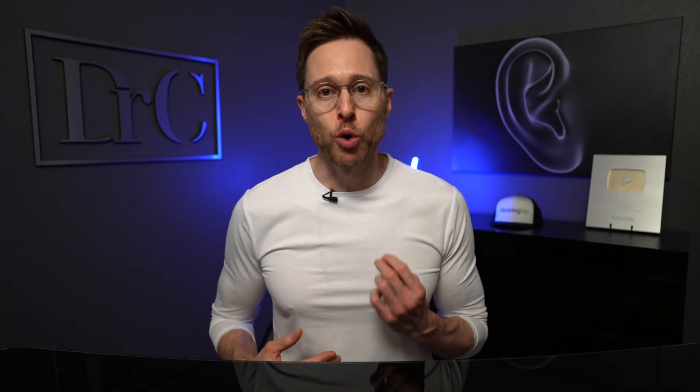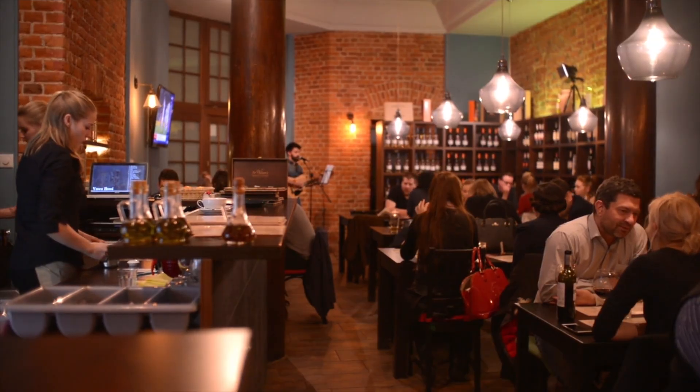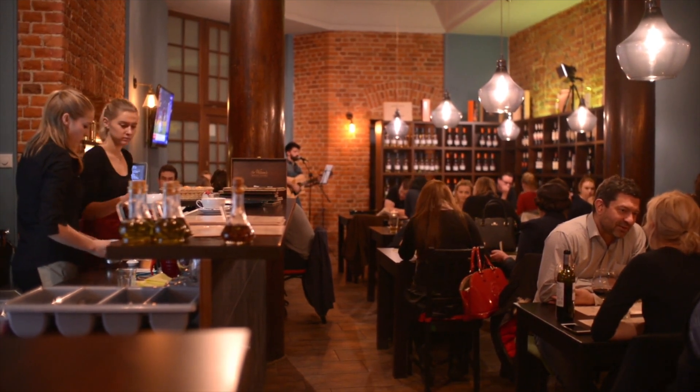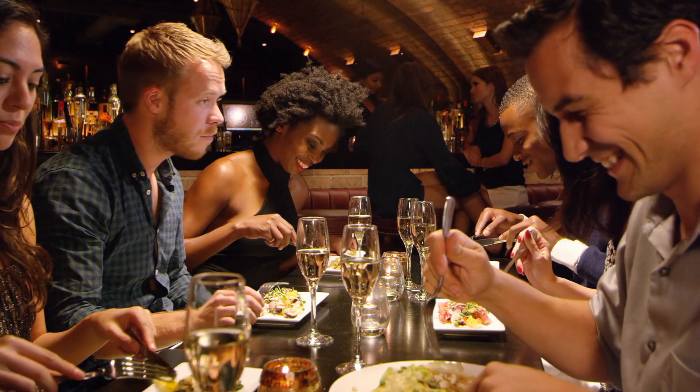When it comes to hearing optimally, working memory is critical for several reasons. First is understanding speech in background noise. When you enter a challenging listening environment like a restaurant, working memory helps you fill in the missing gaps of speech information that you missed because noise interfered with it. If you have good working memory, your brain can piece together missing auditory information, so even if you miss some speech, your brain is able to make sense of what you heard.